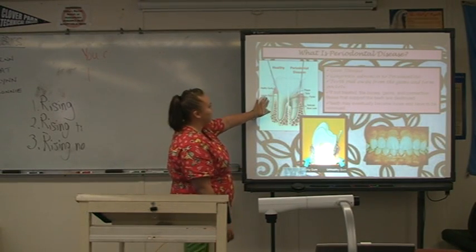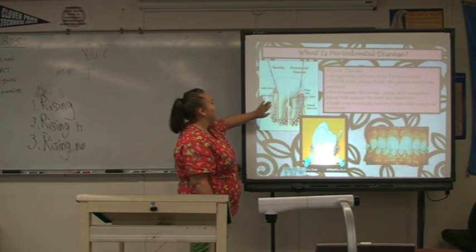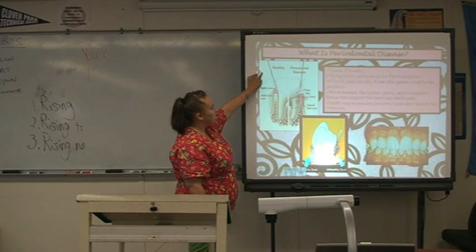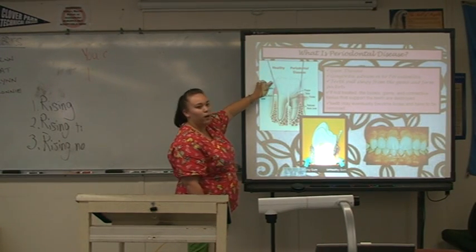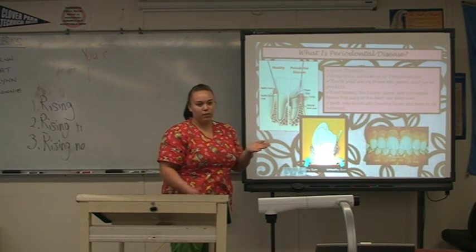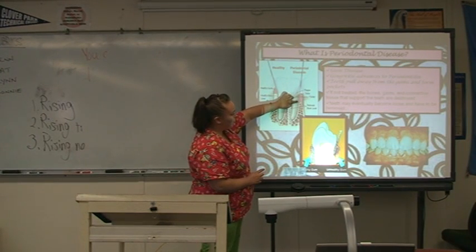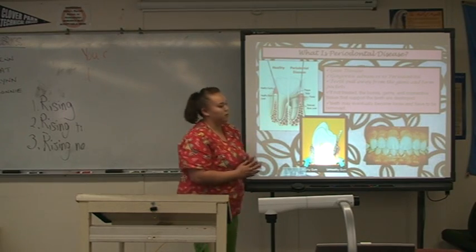This is the healthy side of a tooth and a tooth that has periodontal disease. As you can see, the bone levels are much higher. And right here is the periodontal probe — you can see it's measuring to about one to three millimeters. Anything above three millimeters is abnormal. You can see you have your plaque and your tartar. Here's the pocket, and your bone level has reduced.